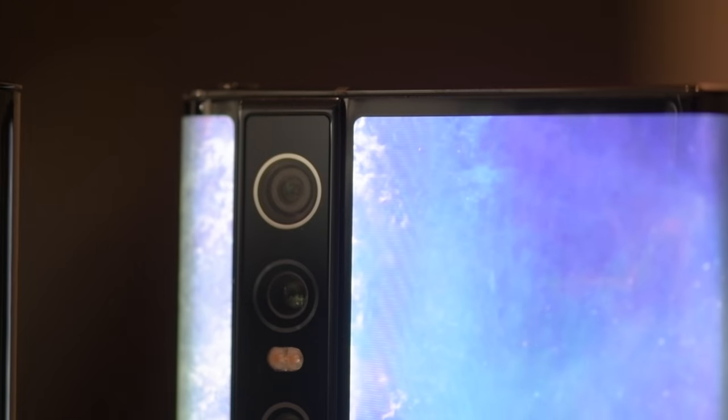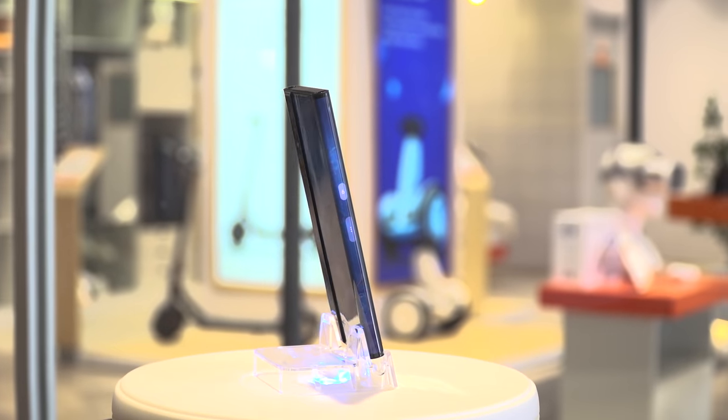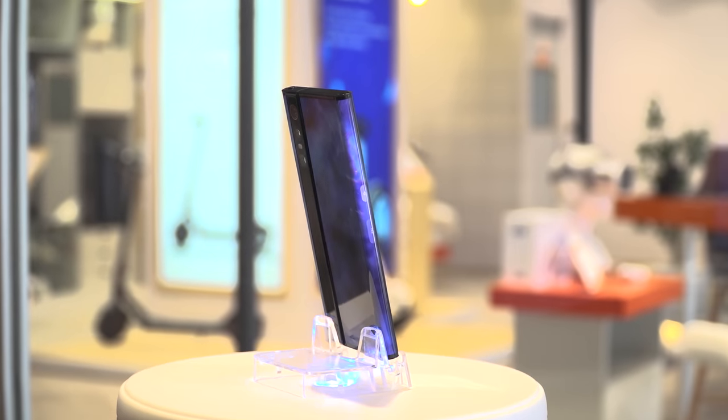I have seen the future today. The design of the Mi Mix Alpha is definitely its highlight feature.